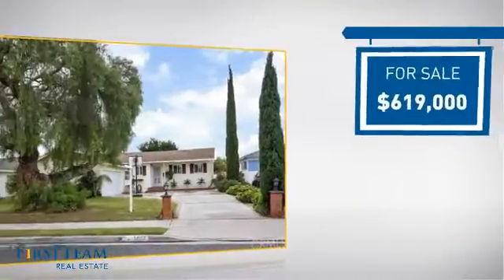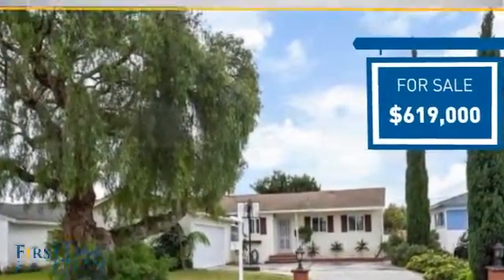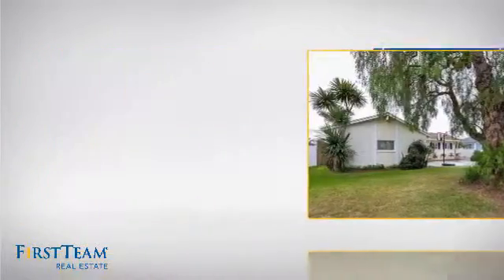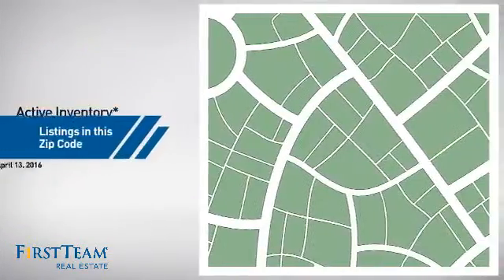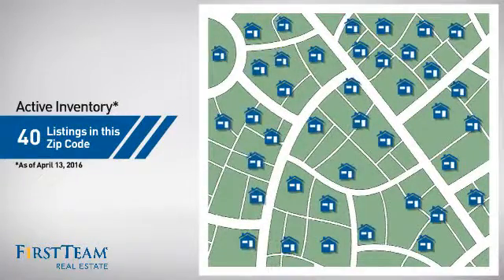Currently listed at just over $600,000, it just went on the market this month. Wondering how it stacks up against the competition? There are now 40 homes on the market within this zip code.